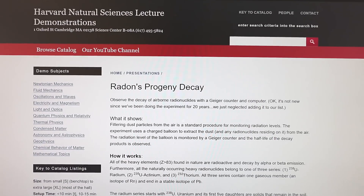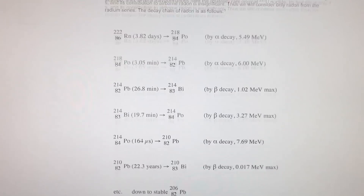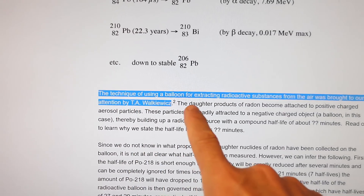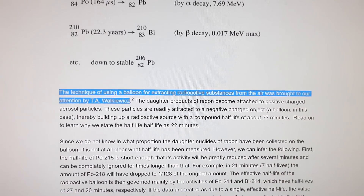Cool, I can gauge radon levels relatively quickly this way. Then, searching around for what radon actually decays into, I came across this article which has a decay series, but also mentions using a balloon to extract the radioactive stuff from the air.